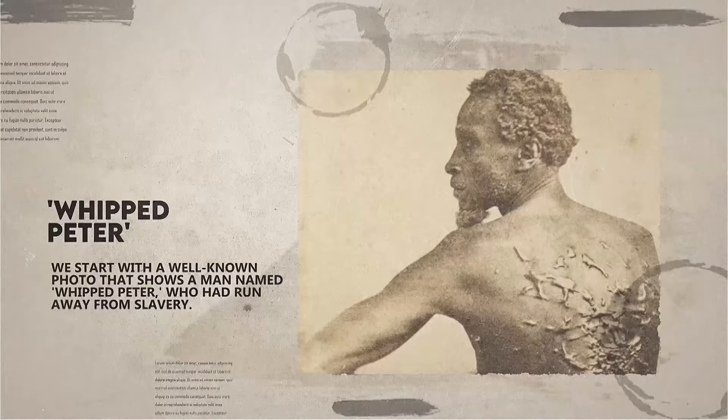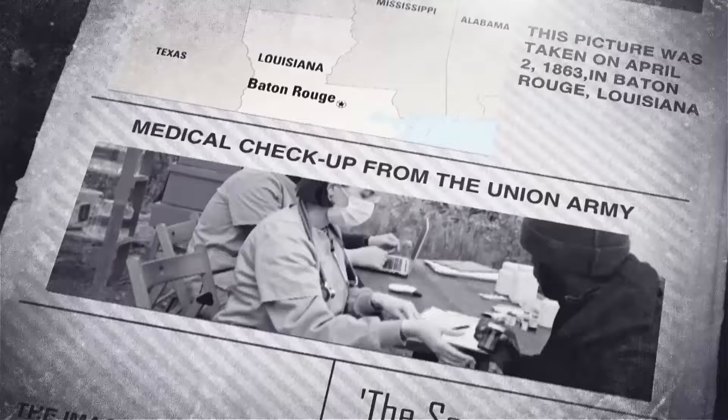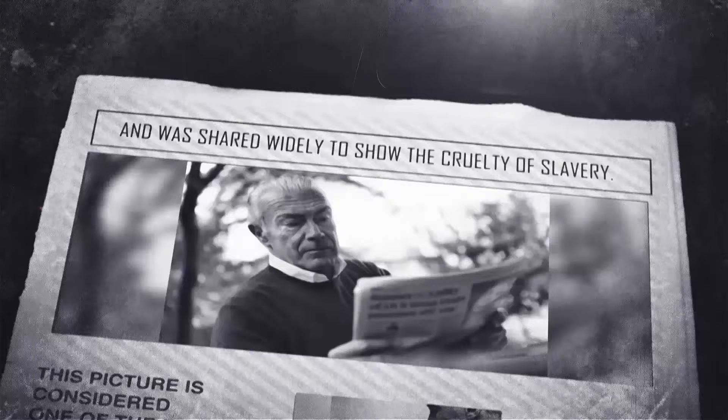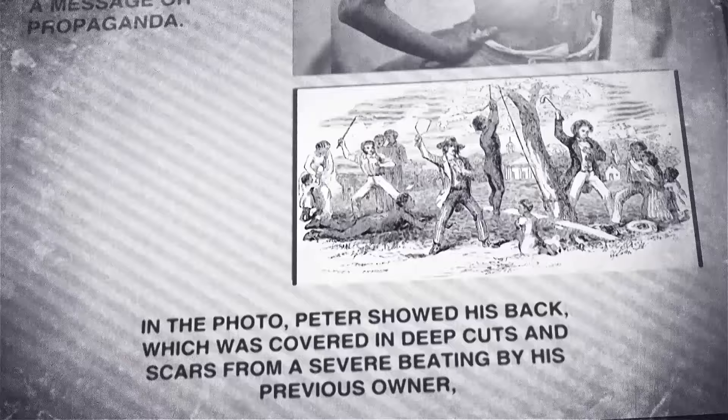Number 12: We start with a Wellman photo that shows a man named Whipped Peter, who had run away from slavery. This picture was taken on April 2, 1863, in Baton Rouge, Louisiana, while Peter was getting a medical checkup from the Union Army. The image was so powerful that it got the nickname 'The Scourged Back' and was shared widely to show the cruelty of slavery. This picture is considered one of the earliest used for spreading a message or propaganda. In the photo, Peter showed his back, which was covered in deep cuts and scars from a severe beating by his previous owner, John Lyons, on a plantation in Louisiana.